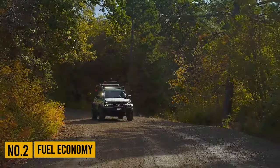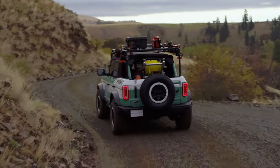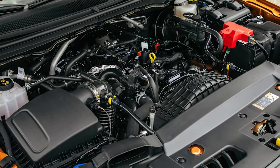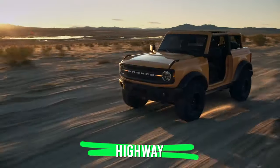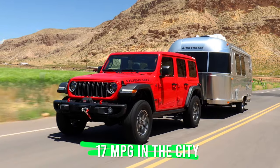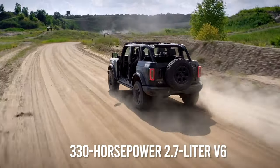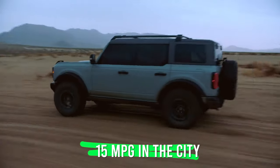Number 2: Fuel Economy. Unlike the Wrangler, which mostly relies on old-fashioned naturally aspirated engines like the 3.6-liter V6, Ford went with a more modern approach using smaller displacement turbocharged engines that are more fuel-efficient — at least in theory. In reality, things are different. The base 2.3-liter turbo four producing 300 horsepower returns around 20 mpg city and 21 mpg highway, and numbers drop significantly in variants with bigger tires and manual transmission. For comparison, the V6 Wrangler returns 17 mpg city but an impressive 25 mpg highway, while Jeep's 2.0-liter turbo four does 22 mpg city and 24 mpg highway. The 330-horsepower 2.7-liter V6 Bronco offers similar ratings to the turbo four.